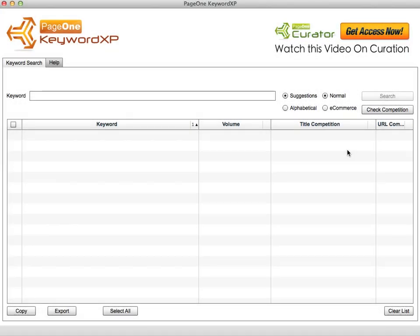Keyword XP is a tool for querying Google Suggest and Amazon Suggest for finding long tail keywords, which are great for getting buyer traffic.